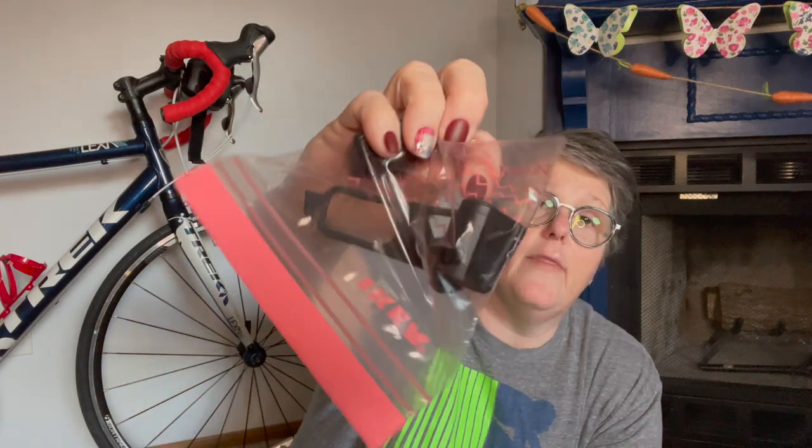This is my odometer for my bicycle. It hooks onto my spoke — there's a magnet — and this up here counts the revolutions of my tire going around. It tells my computer how many miles I've ridden, how long, and what my cadence is. It keeps track of all the things. I keep it in a zip bag off season, just replaced all the batteries and have a backup set, and it goes on my bike as soon as I'm ready to ride.